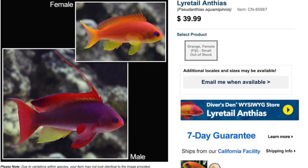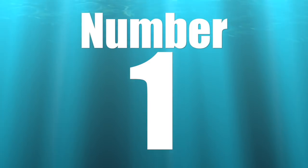Coming in at number two on our top 10 anthias for your reef tank is the leertail anthias. As far as price point goes, typically $35 to $45 depending on if you're buying a male or a sub-adult/female. Moderate care level, semi-aggressive temperament, carnivore-based diet, reef safe, grow upwards of five inches, and require a minimum tank size of 125 gallons. Check them out — the leertail anthias.